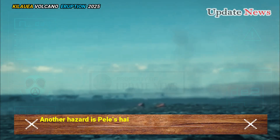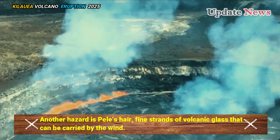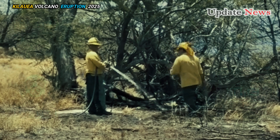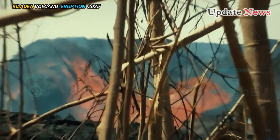Another hazard is Pele's hair, fine strands of volcanic glass that can be carried by the wind. Pele's hair can sometimes clump and tangle on the ground, giving it a weed-like appearance.